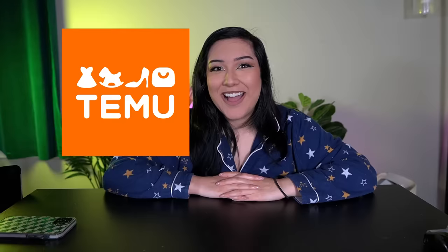Hey, welcome back to my second channel. Today I'm gonna see if Temu's expectation meets the reality.